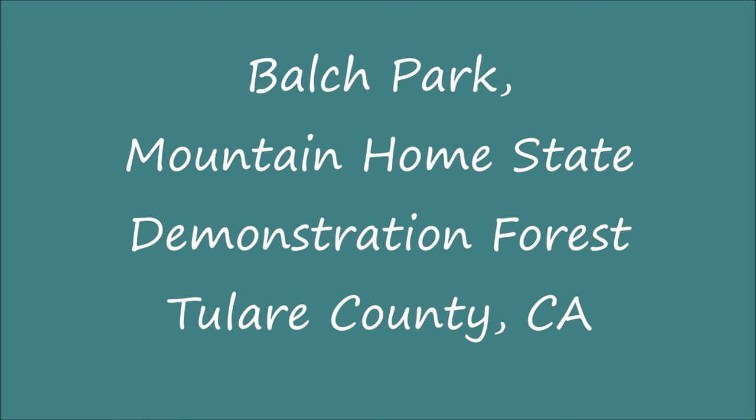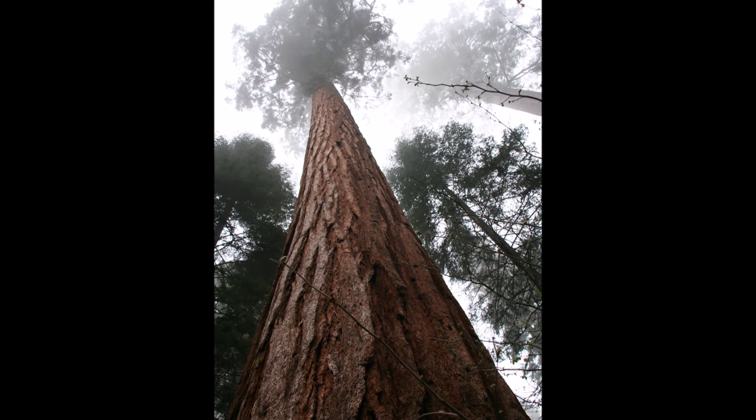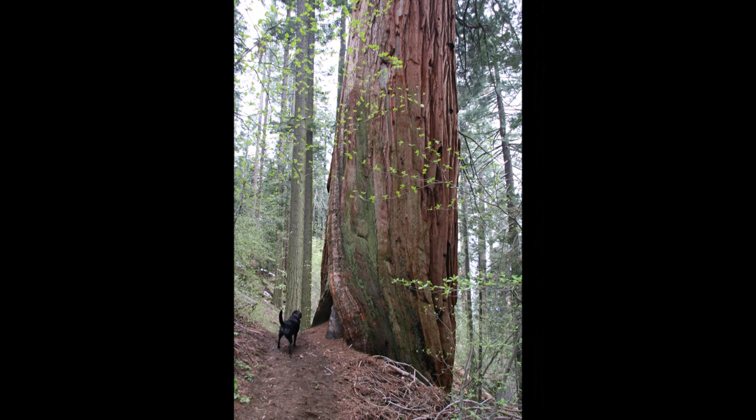Bulge Park in Mountain Home State Demonstration Forest is another Travel Small, Live Big campground favorite. With big trees, great hiking, and stocked fishing ponds, there's something for everyone.